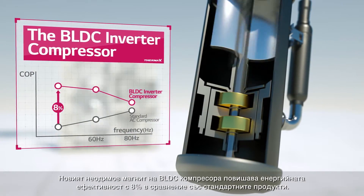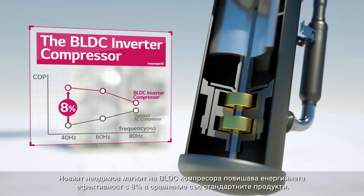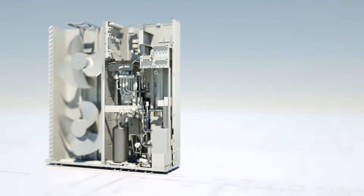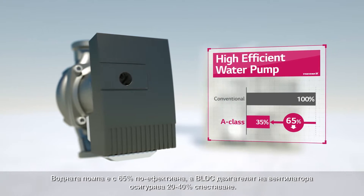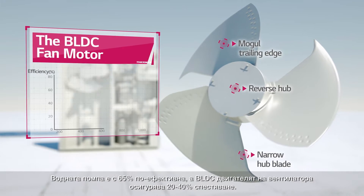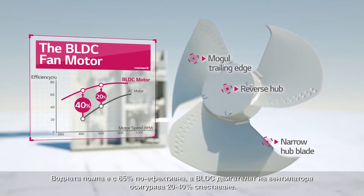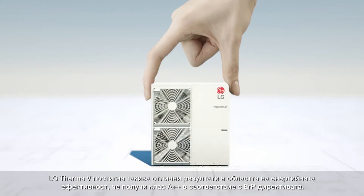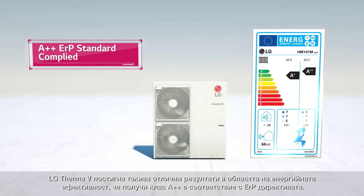The neodymium magnet in the BLDC compressor makes it 8% more energy efficient than conventional products. The water pump is also 65% more efficient. And the BLDC fan motor saves from 20% and up to 40%. LG THERMA-V is so good at being energy efficient, it has gained the A++ ERP Standard Certificate.